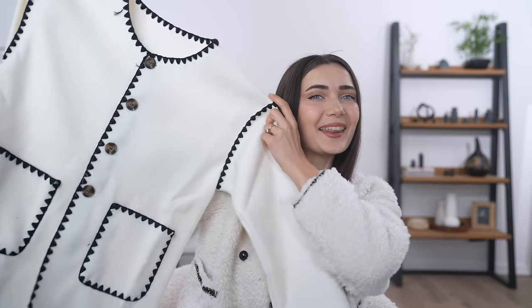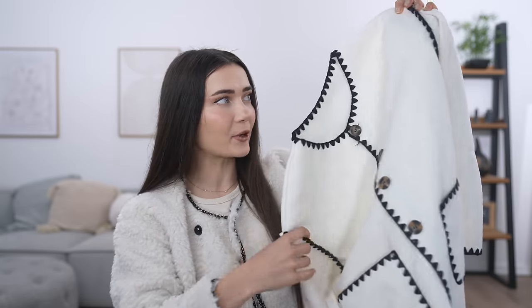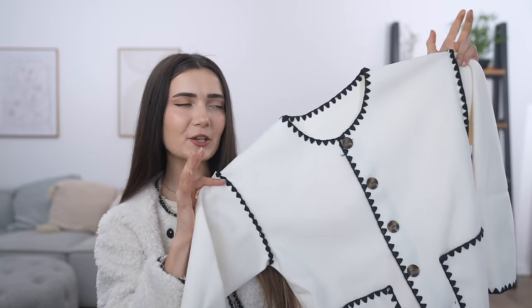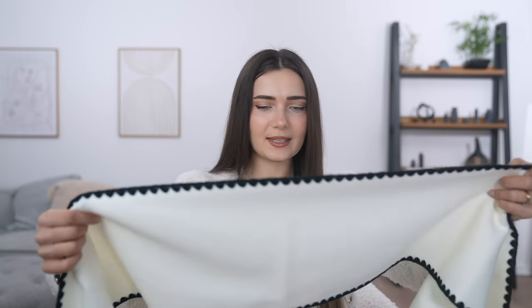The Temu jacket honestly feels very cheap — the fabric literally feels like felt, like crafting felt from school. I like the look of it, it looks better on camera than in person, but it really does feel cheap. The pockets are functioning which is great, and it has a lot of loose threads. In a weird way it's giving like Chanel vibes, but the wish version. Now the Shein one feels a lot heavier — higher hopes for this one even though it's cheaper.